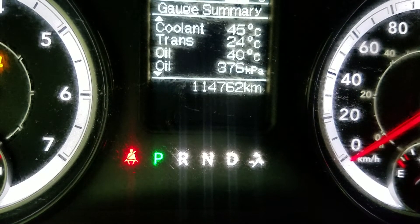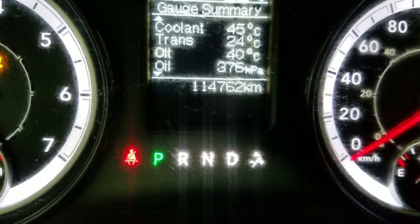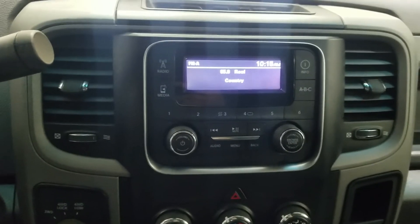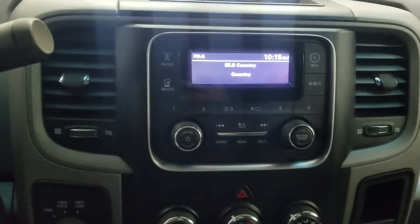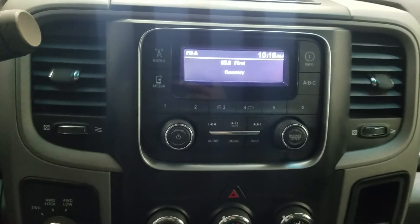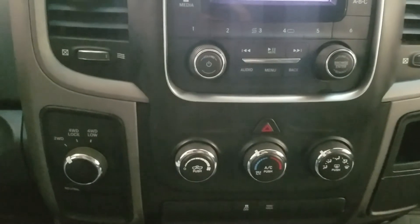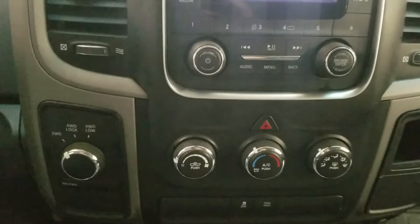Looking forward, you can see that this 2017 Ram 1500 has 114,762 kilometers on it. As you look at the center fascia, you'll see options available such as radio, media, and navigation, as well as an info display. Just below is the climate control area which provides both air conditioning and heating for the entire cabin.